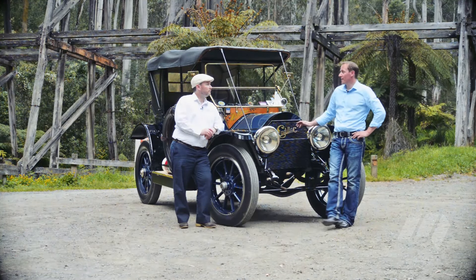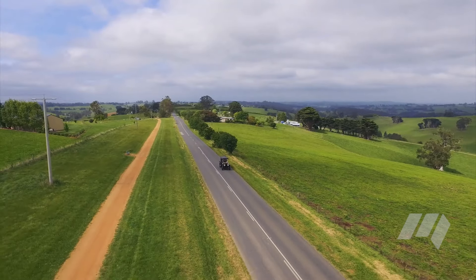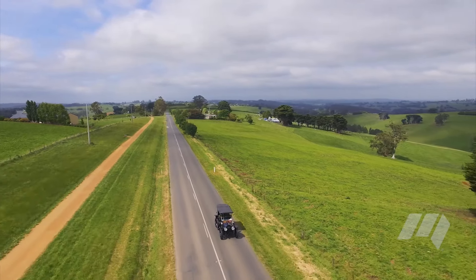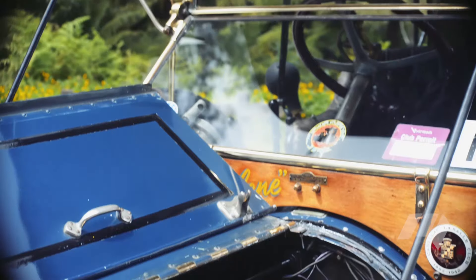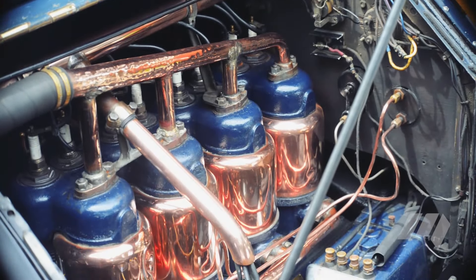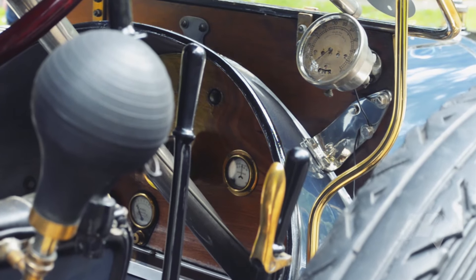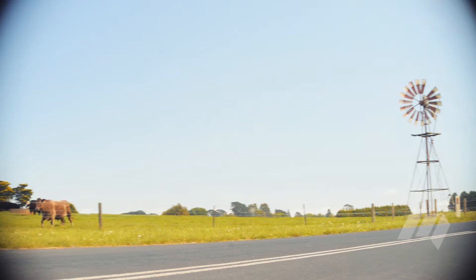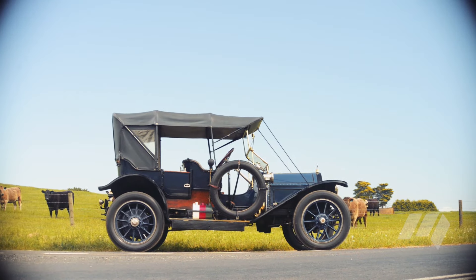We're exceptionally proud of it, but it wasn't always like this. When it was new, the Cadillac Model 30 sold for $1,890 — or around $100,000 in today's money. It's fitted with a square-ball 4.6-litre four-cylinder engine mated to a sliding gear transmission, developing nearly 30 kilowatts of power, and rides on a three-metre wheelbase, just shorter than that of the new Toyota Hilux.